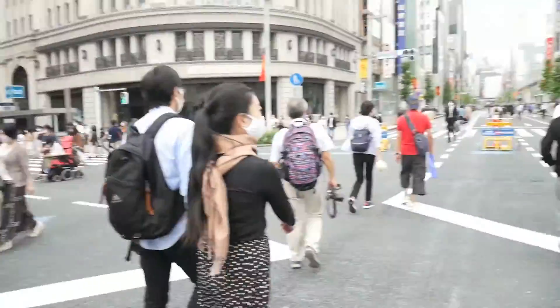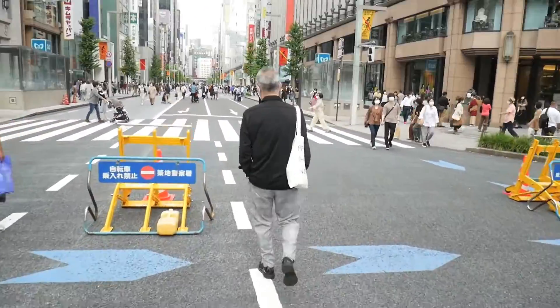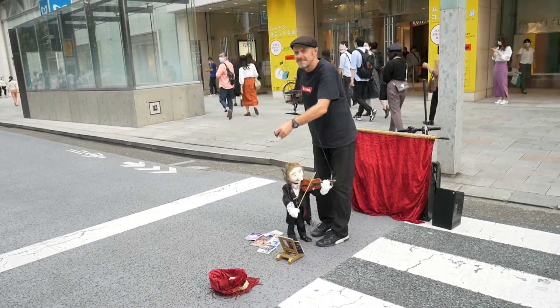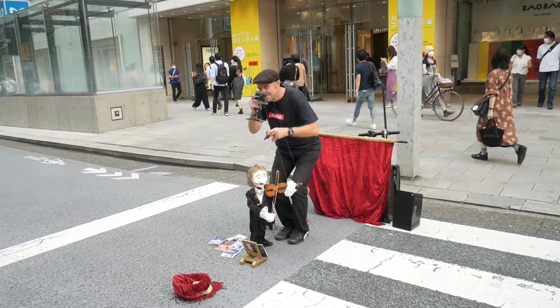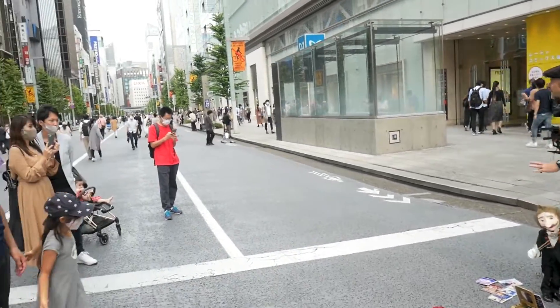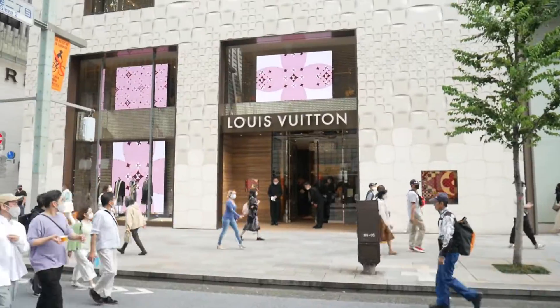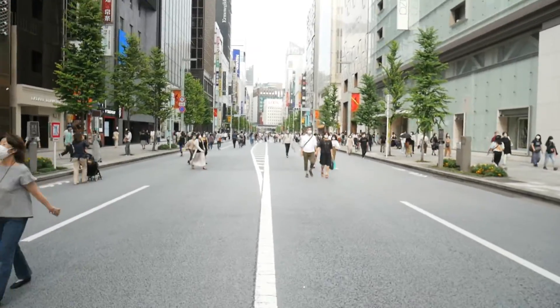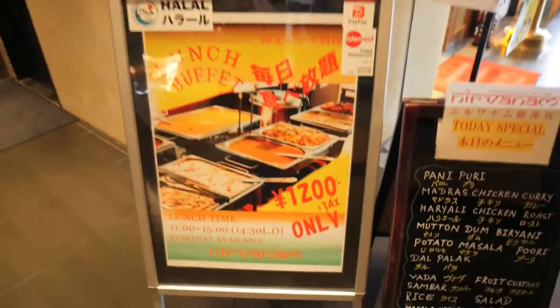I'm in Ginza right now. I actually haven't been to Ginza at this point. The roads are kind of blocked off — the main street is closed off and people can walk. It's very cool. For context, Ginza is one of the most high-class, upscale areas in Tokyo — all the different brands are here, everyone dresses so nicely, lots of nice restaurants. You're probably wondering why I'm in Ginza since there are no vintage shops here, but I want some Indian buffet — 1200 yen.